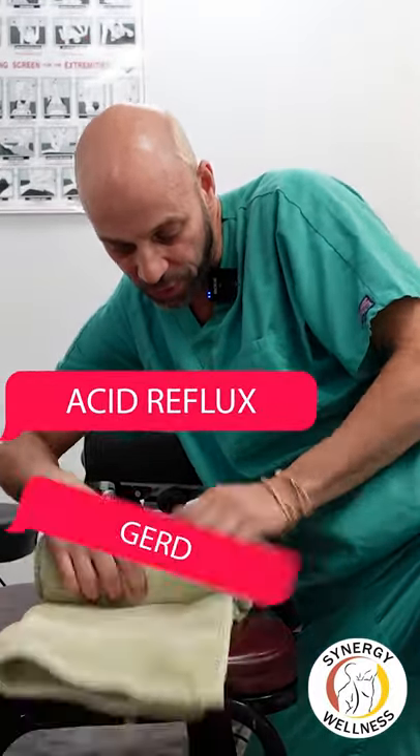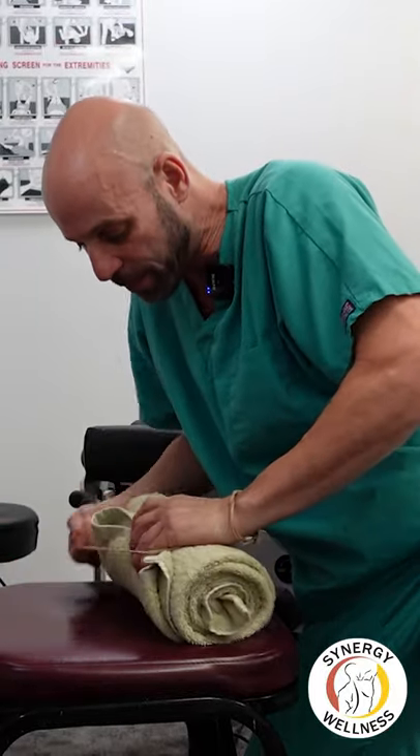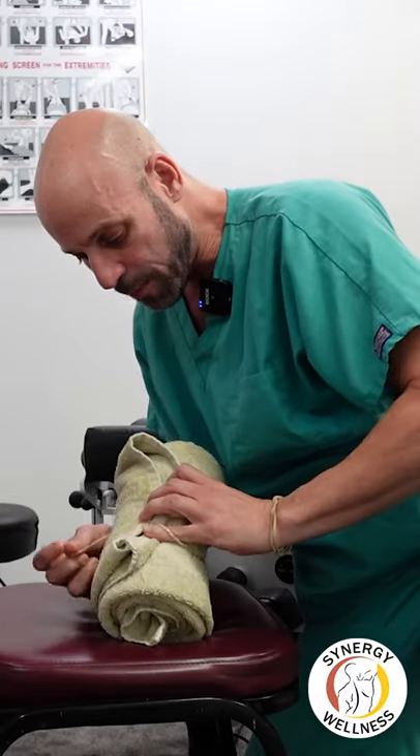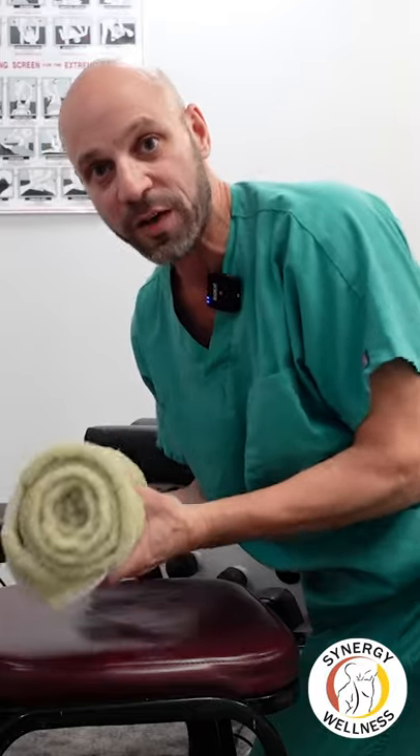Many people with acid reflux or GERD, hiatal hernia, have a difficult time laying on their back. This is going to help pull that stomach down and raise the diaphragm up and make it more comfortable.